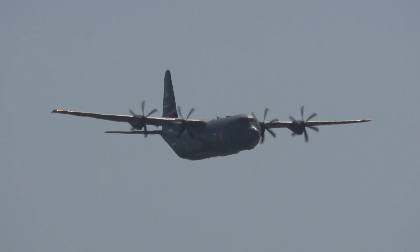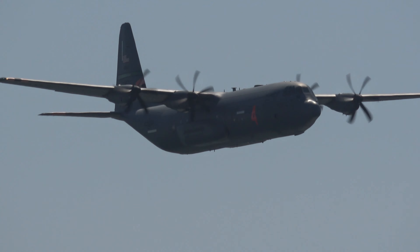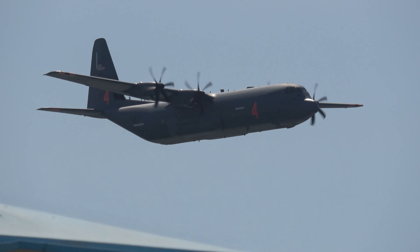Inbound from the left — your home state representatives of the California Air National Guard, the C-130 Hercules.